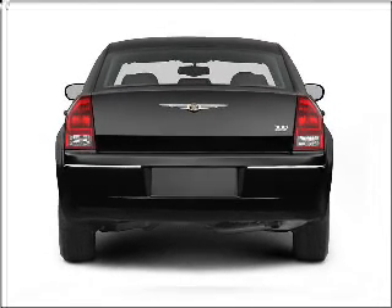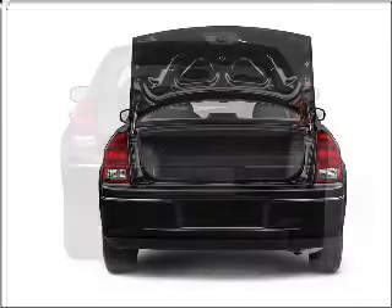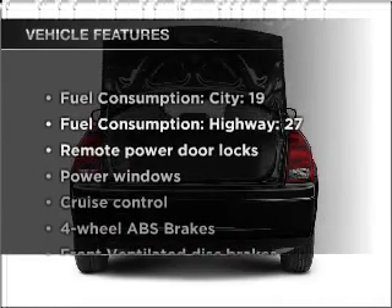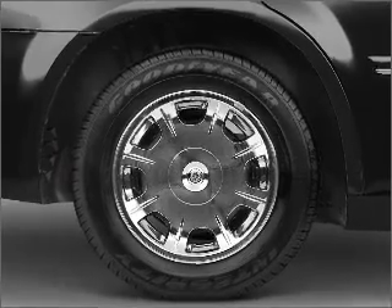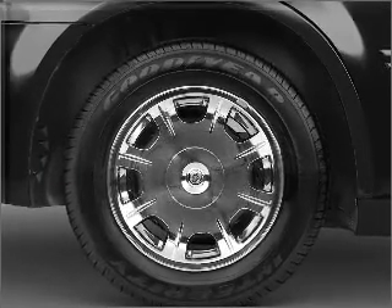The anti-lock braking system will help deliver you safely to your destination. Plus, enjoy these notable features that are included in this vehicle: air conditioning, power door locks, power windows, power steering, cruise control, power mirrors, and AM-FM stereo with a CD player.